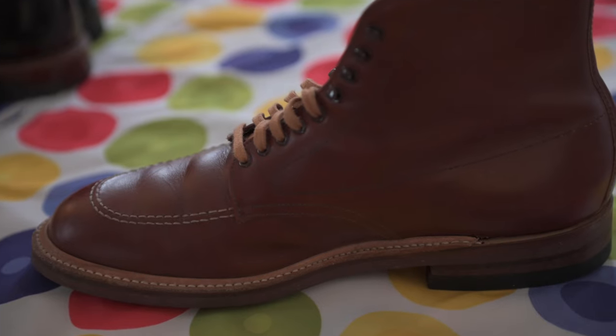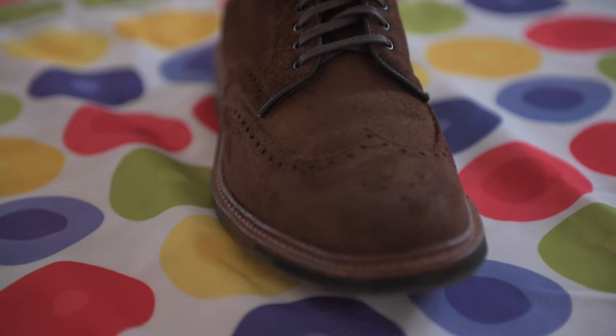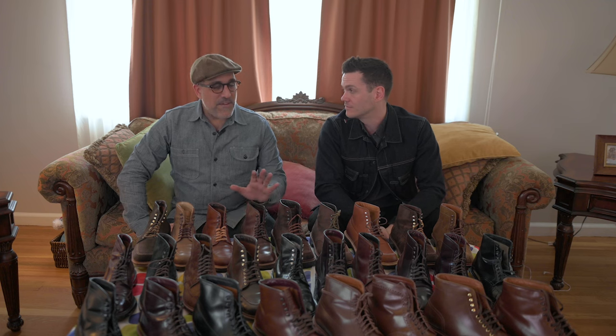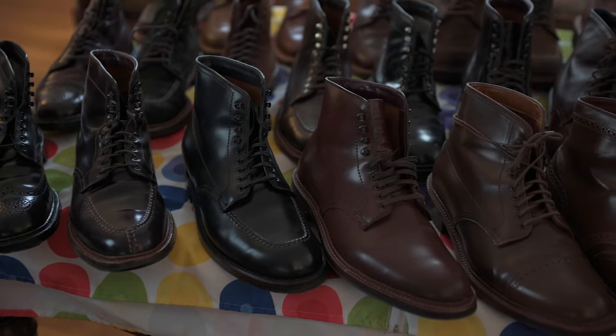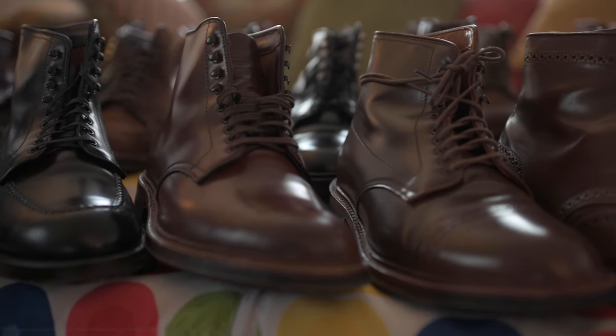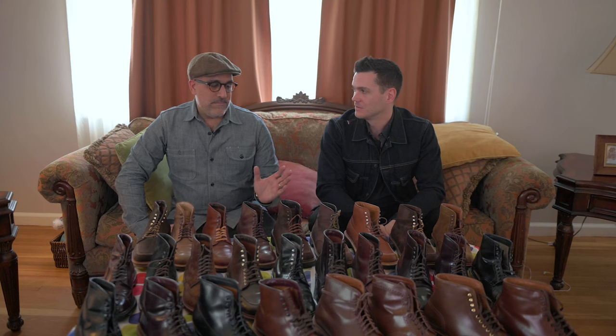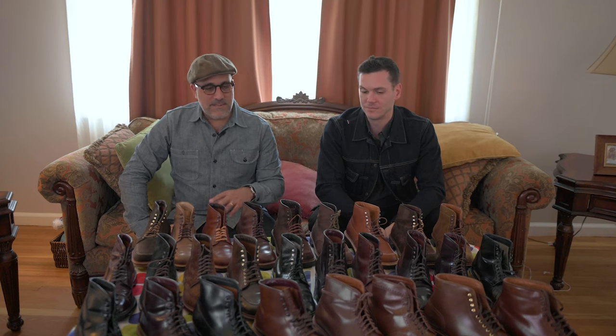JD, what are some of the rarest Alden boots? It's a tough game — the Alden special makeup world — because they make so few. If you're very lucky to get on a list and the boot comes in, these are all handmade boots, certain boots fit a little bit different, and if that boot doesn't fit exactly right you're out of luck. It's not like they have another size floating around, so I feel very lucky that I was able to get some of these.